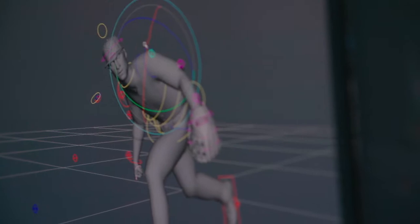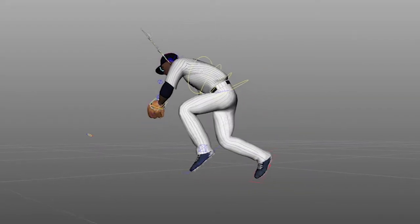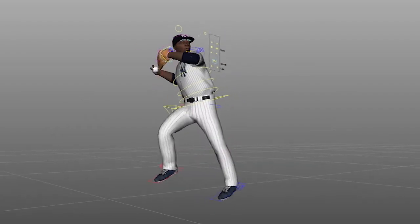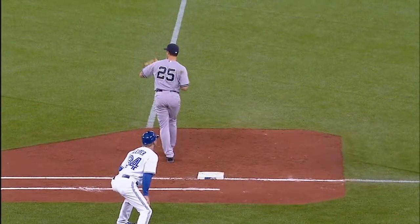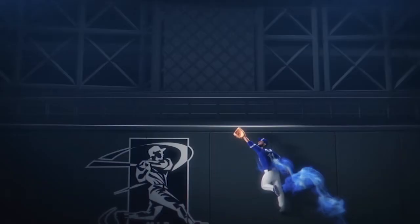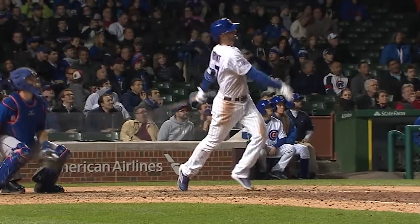We did all hand animation on this — keyframe animation for all the plays you see in the commercial. The idea was that we would reference some of the amazing athletic feats these guys would do in their games. We went to clips and tried to get inside the technique — the different running styles, different batting styles — really observing how each player moved and trying to capture that when we brought them to life.